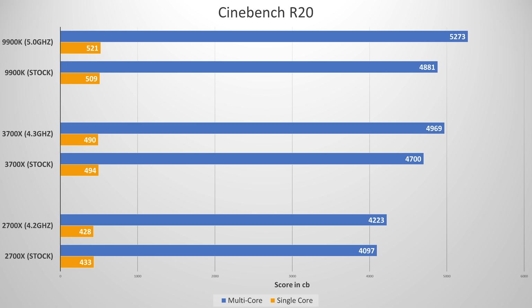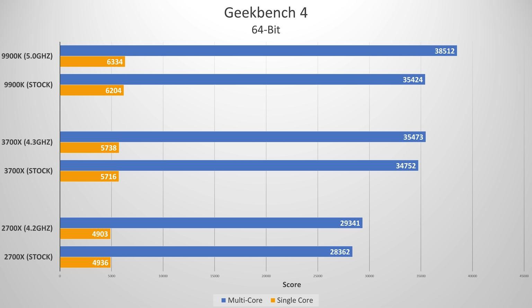The 3700X radically improved things across the board. At stock, things jumped by 61 points to almost 500, and when overclocked, a score of nearly 5,000 was achieved. The 9900K, the previous single core champ, retains its lead but only slightly at 509 — this was with MCE or multi-core enhancement disabled. Our manual overclock to 5 gigahertz across all eight cores picked things up just a bit, but it is worth noting that the 3700X comes awfully close to matching Intel's Core i9.